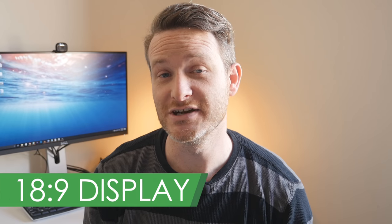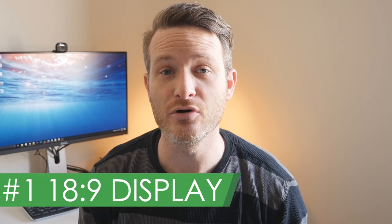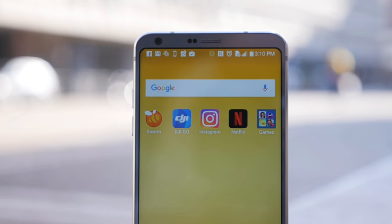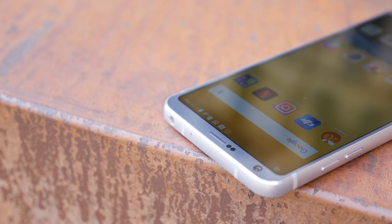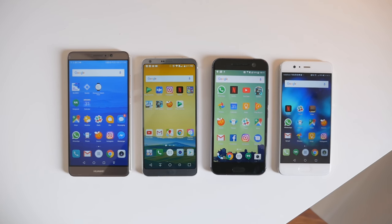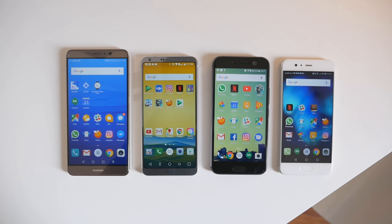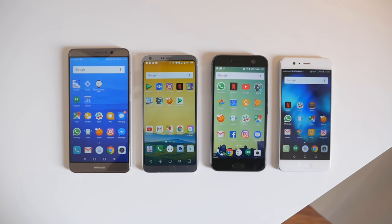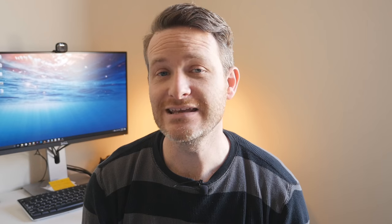And finally, number 1: the display. Since it's the first thing everyone comments on every time I pull the phone out of my pocket, it's obvious that the LG G6's 18-by-9 aspect ratio display is the number one selling point of this phone. The 5.7-inch IPS LCD panel sports a resolution of 2880 by 1440. The main reason LG chose this unconventional aspect ratio is because it allows the phone to have a 5.7-inch display without increasing the body size. The phone isn't noticeably larger than the HTC 10 and the Huawei P10 with their respective 5.2 and 5.1-inch displays, but it is substantially smaller than the Huawei Mate 9, which has a 5.9-inch panel.